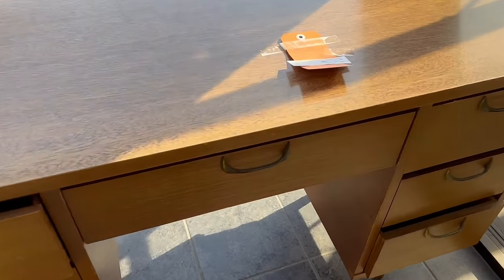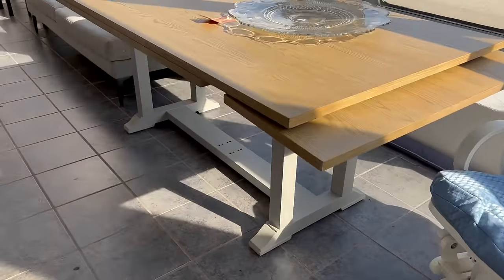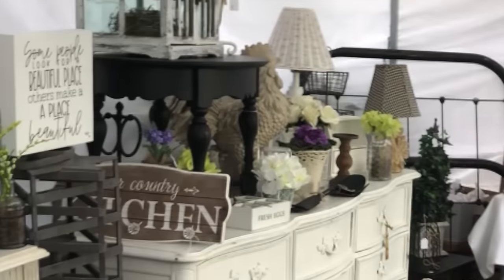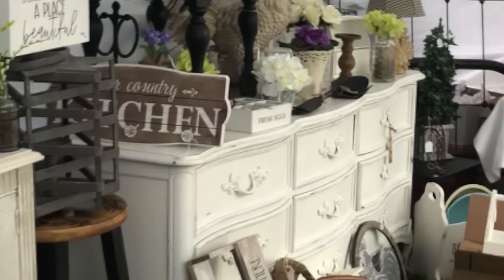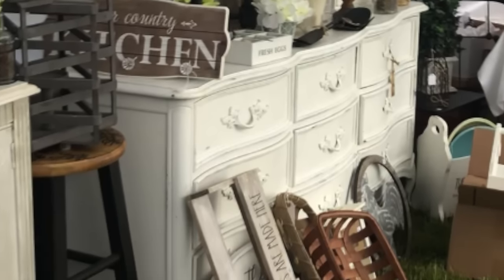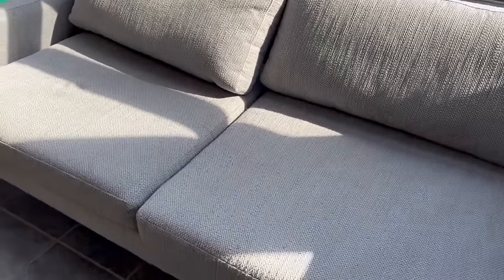If you can find furniture that you can flip at a good price you will make a great profit. I always check out the furniture when I'm here — you never know what you're going to see. I once bought this very dresser at the Salvation Army for $65 — it was completely painted, I didn't have to do one thing to it — and I flipped it for $250. So yeah, it's good to keep your eye out for furniture pieces that you could flip easily.